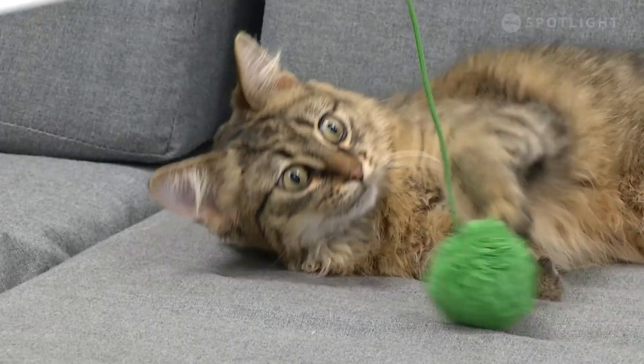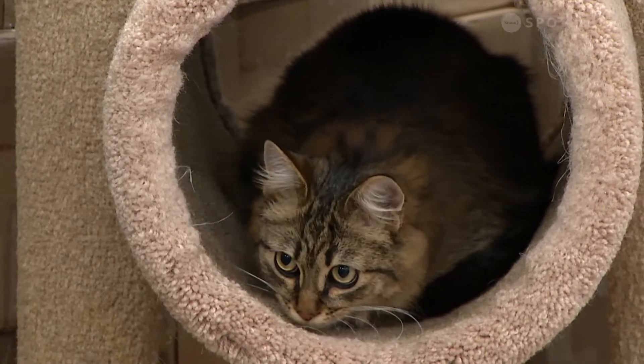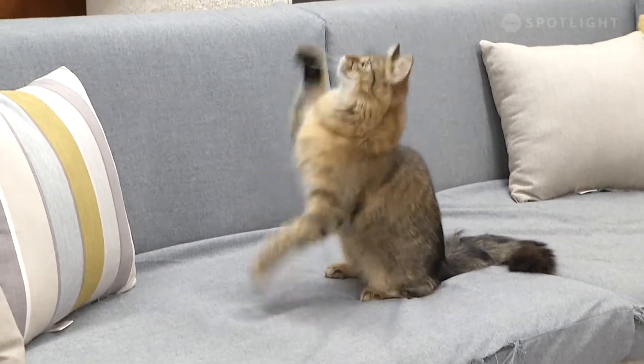Rufus would do well in pretty much any kind of home as he is very personable, but we think he'd do especially well in a quiet household where he can have the rule of the roost.